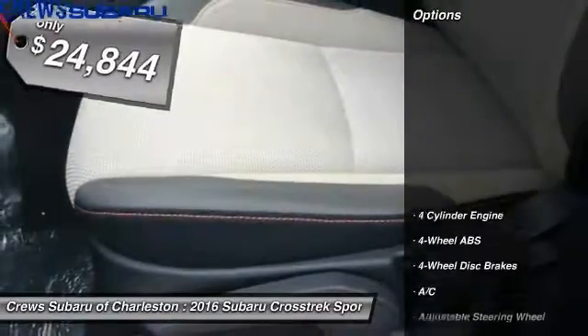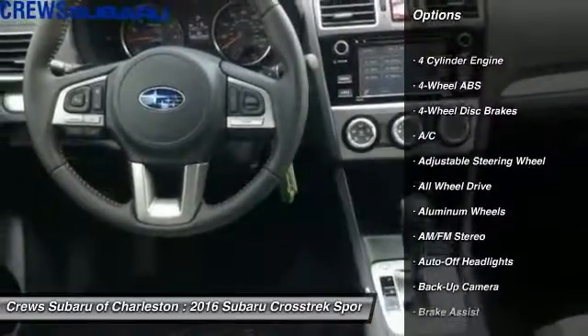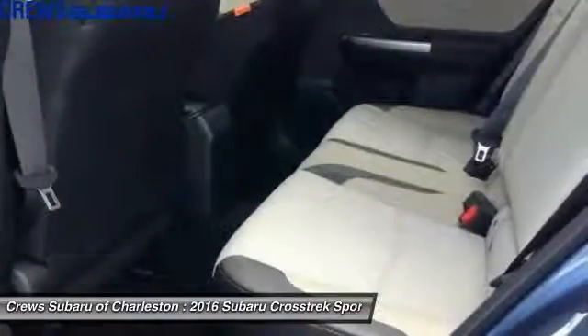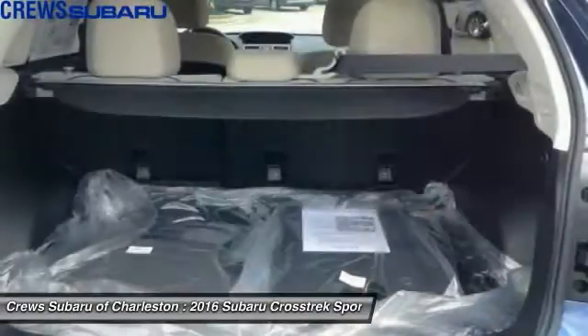Here are some of this vehicle's great options: all-wheel drive, keyless entry, backup camera, power steering, adjustable steering wheel, driver airbag, four-wheel ABS, cruise control, front floor mats, and aluminum wheels.